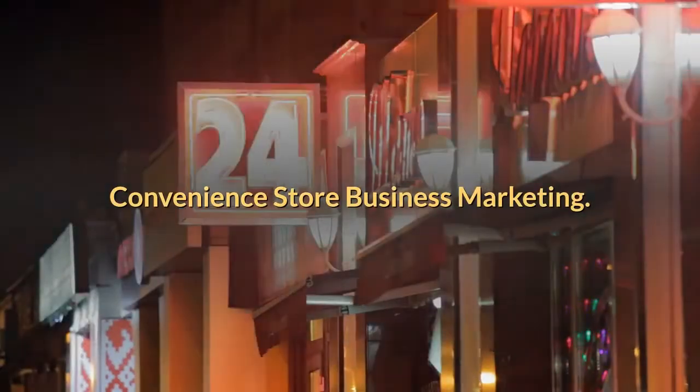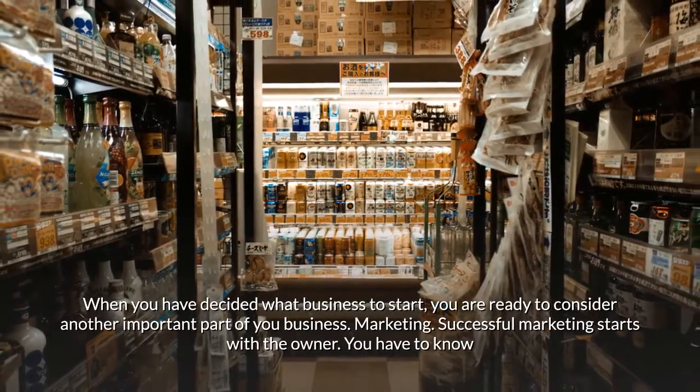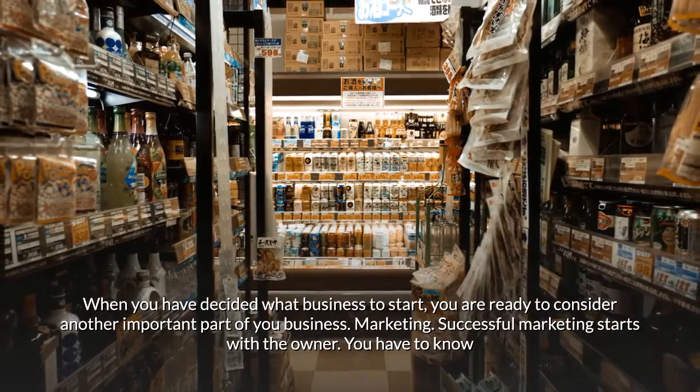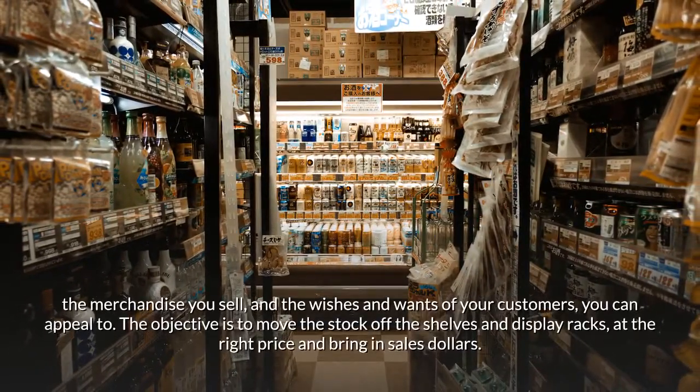When you have decided what business to start, you are ready to consider another important part of your business: marketing. Successful marketing starts with the owner. You have to know the merchandise you sell and the wishes and wants of your customers. The objective is to move the stock off the shelves and display racks at the right price and bring in sales dollars.